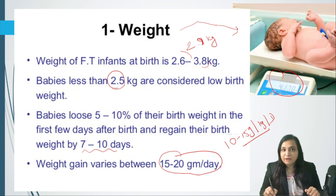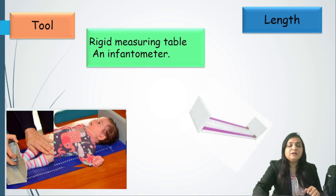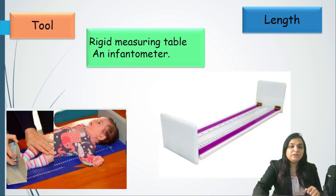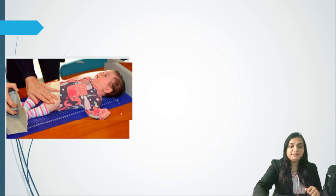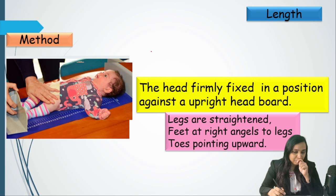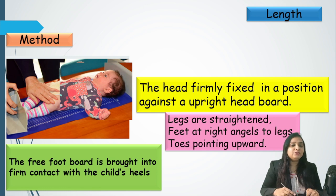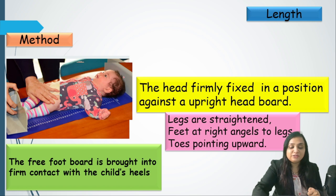Length must be measured on an infantometer. The baby's head is fixed against the upright headboard, legs are straightened, feet at right angles to the leg with toes pointing upward, and the footboard is brought into firm contact with the child's feet. This is how the length of the newborn is taken.